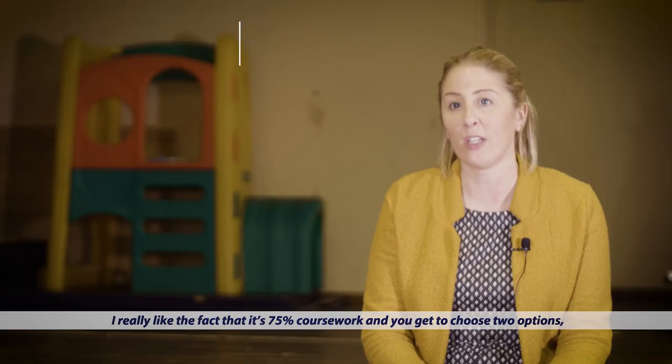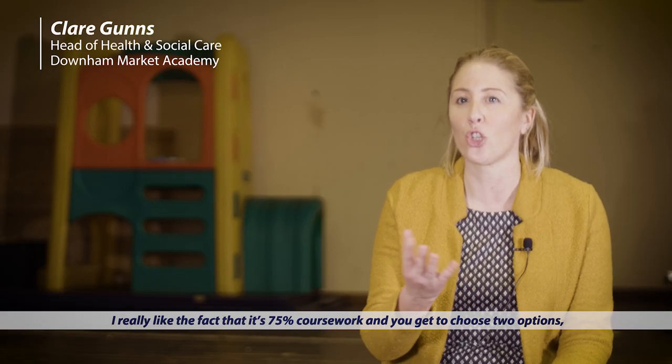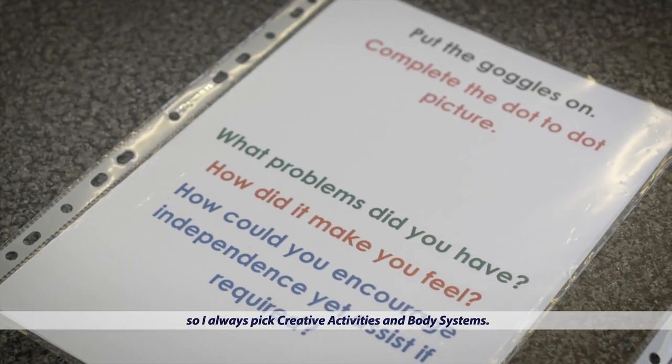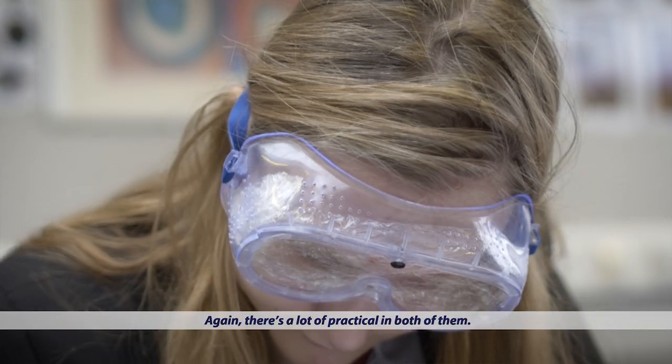It's a lot of coursework, but if you want to do it and dedicate yourself to it, it's easy to get done. I really like the fact that it's 75% coursework and you get to choose two options — I always pick creative activities and body systems. There's a lot of practical in both of them.